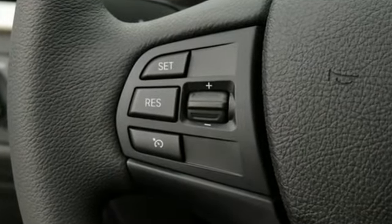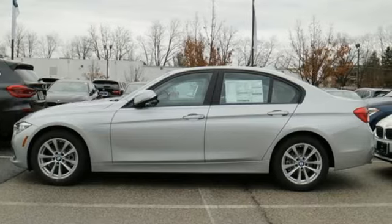The world's finest luxury sedan keeps evolving, just like you. Take it for a test drive today.